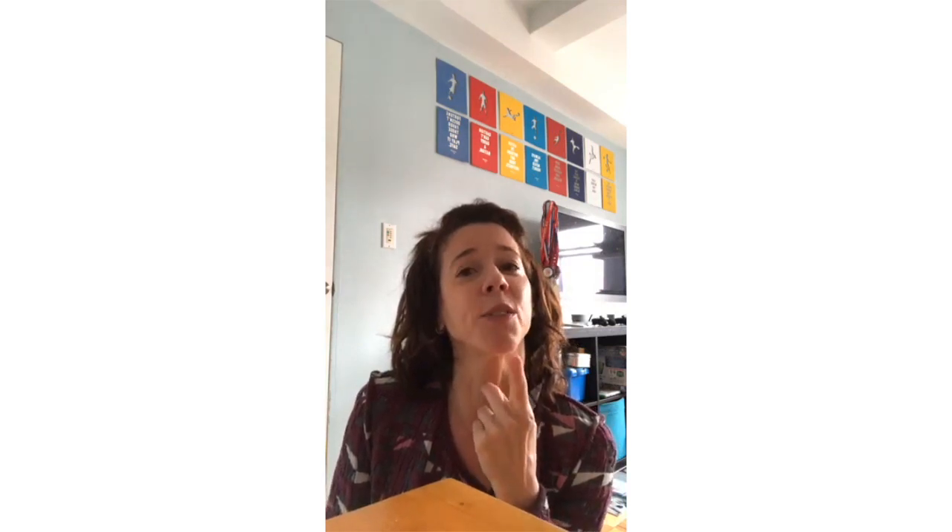That's it for this quick styling tutorial. I hope the sound is working — this is actually my second attempt since the first had no audio. Hope you're doing well, I wish you a beautiful day and I'll see you soon!